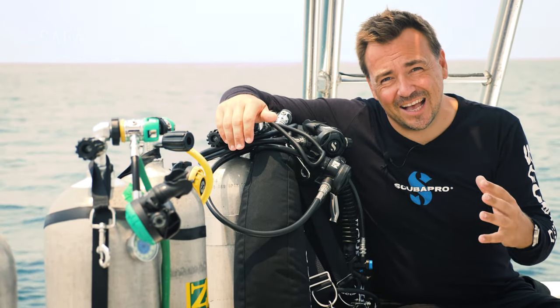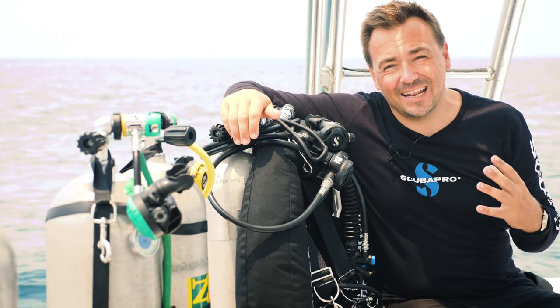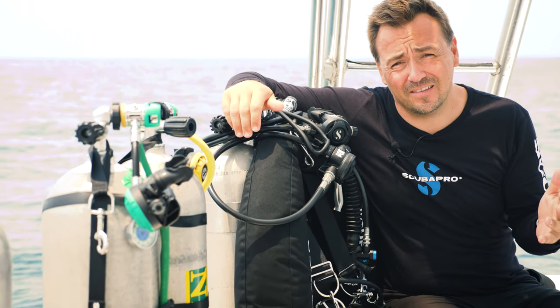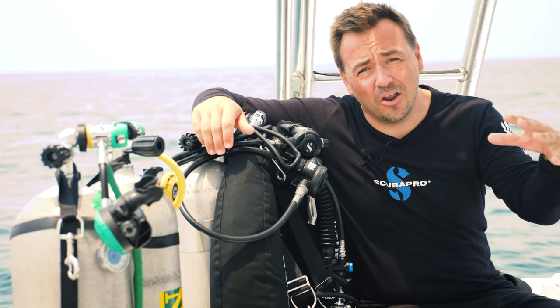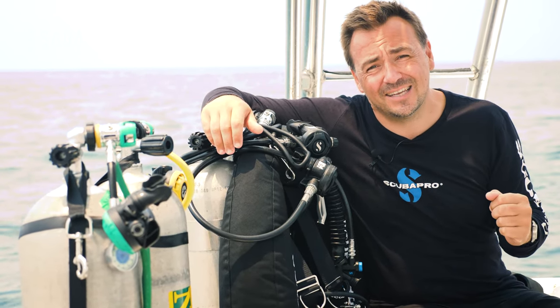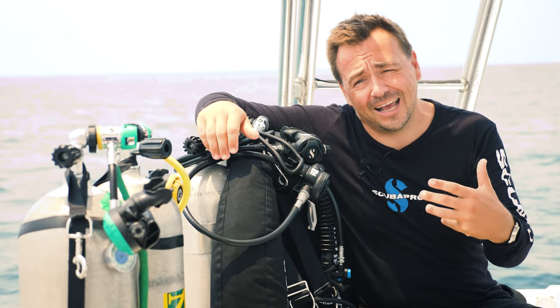Today's dive is exciting, but one could argue that it is an exercise in futility. Why is it an exercise in futility? Well, to understand that we first have to understand why most people tech dive and what it takes to dive to 400 feet or 120 meters.